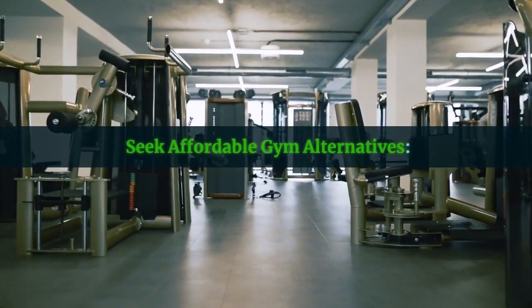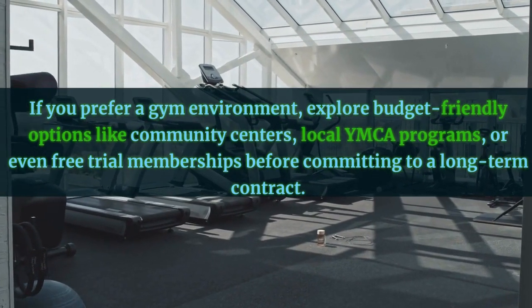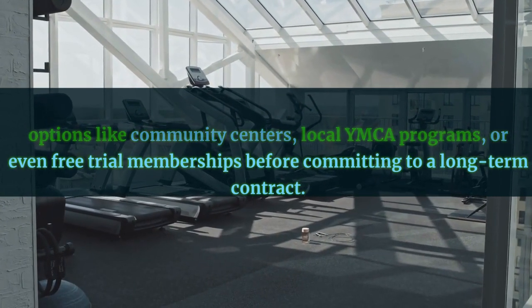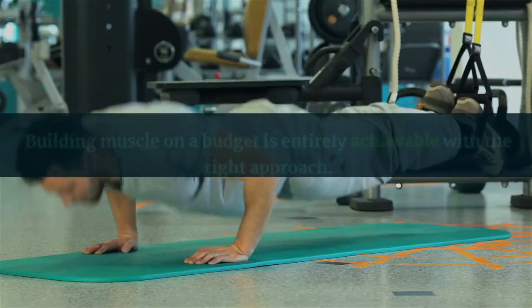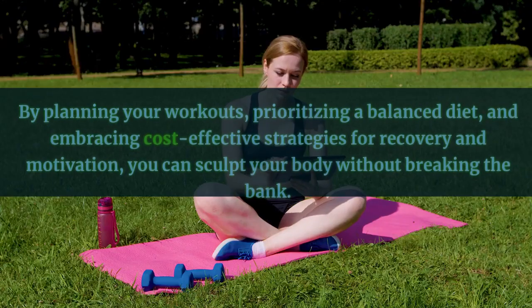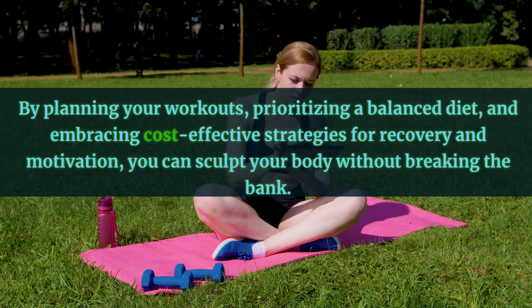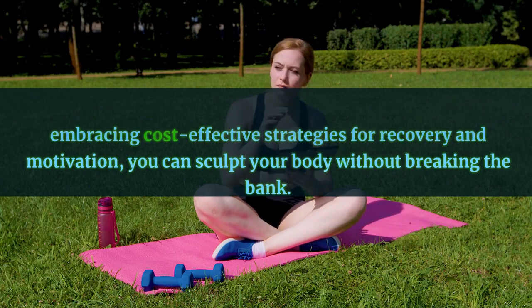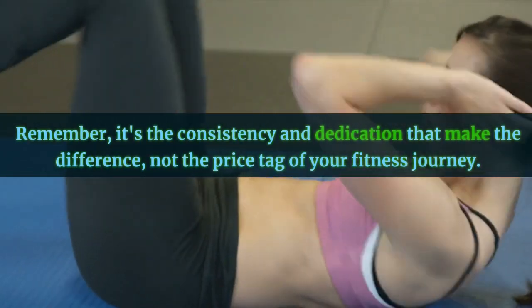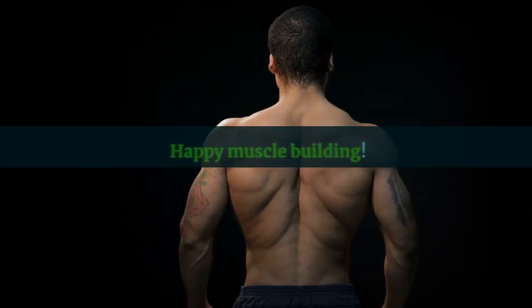Seek affordable gym alternatives. If you prefer a gym environment, explore budget-friendly options like community centers, local YMCA programs, or even free trial memberships before committing to a long-term contract. Building muscle on a budget is entirely achievable with the right approach. By planning your workouts, prioritizing a balanced diet, and embracing cost-effective strategies for recovery and motivation, you can sculpt your body without breaking the bank. Remember, it's the consistency and dedication that make the difference, not the price tag of your fitness journey. Happy muscle building!